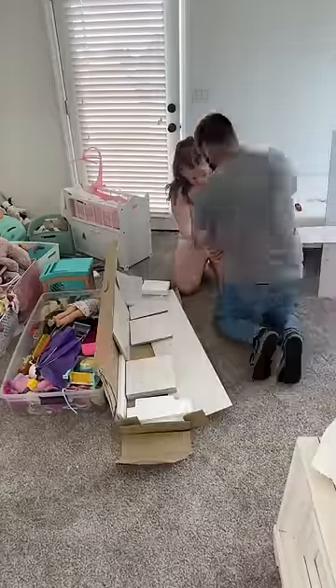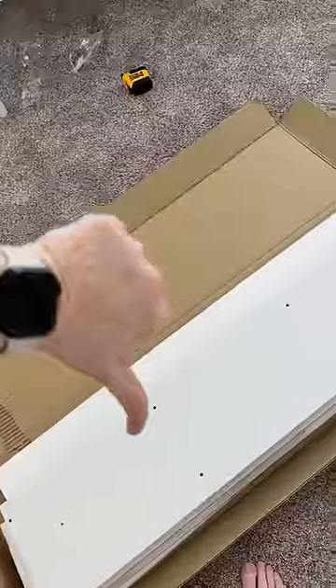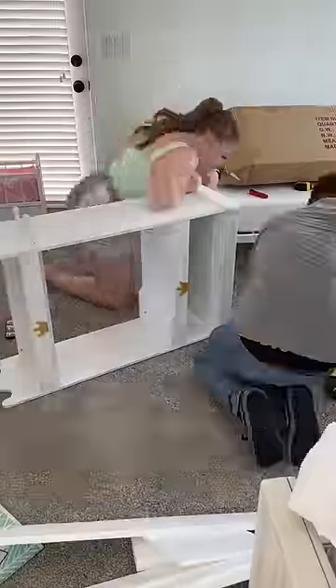First off, we got to get this girl's mattress off the floor. After building the bed frame, we went straight into building one of the three different organization solutions that I had planned for the room. This is not the right size — scratch that — went on to the next one.